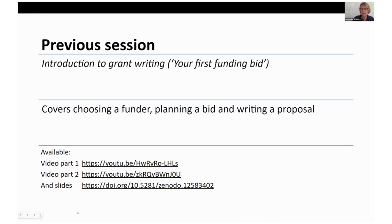I'll do a very quick overview of the first session. There is a video online, and at certain points I cross-reference it if there's more information that might be useful. The first session was a broad introduction to grant writing covering choosing which funder you're going to target, how to plan a research funding bid, and how to write the proposal itself. I expand on certain elements of that in this talk and reference the earlier talk as well.